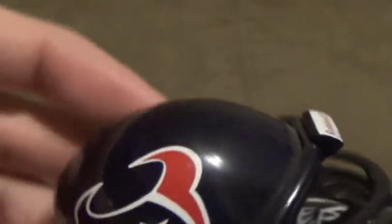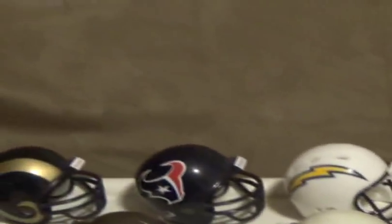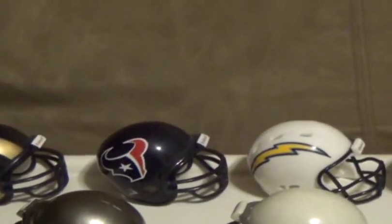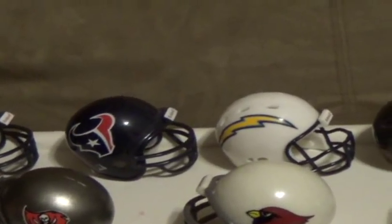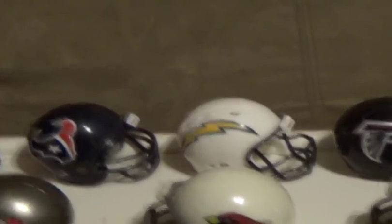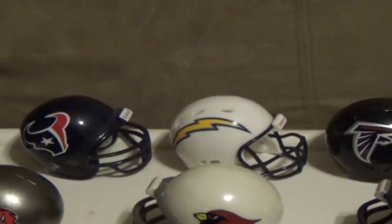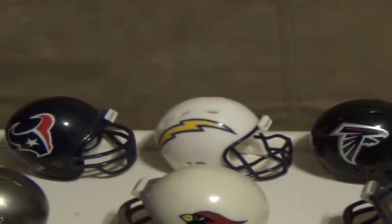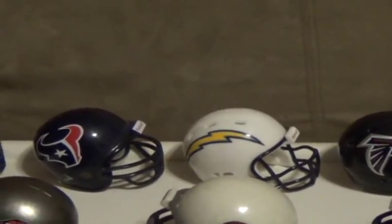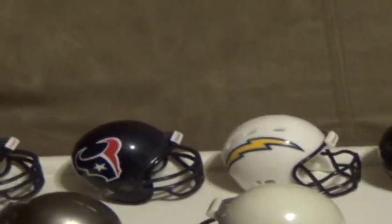There's no date on the Texans helmet because it was made many years later. It was cool how I got it — my mom and dad had a day off of work and they knew my helmet had come in, so they went and picked it up. When they came home, they put it in the cabinet where we keep food, knowing that when I got home from school I'd go grab a snack and that's where I found it.